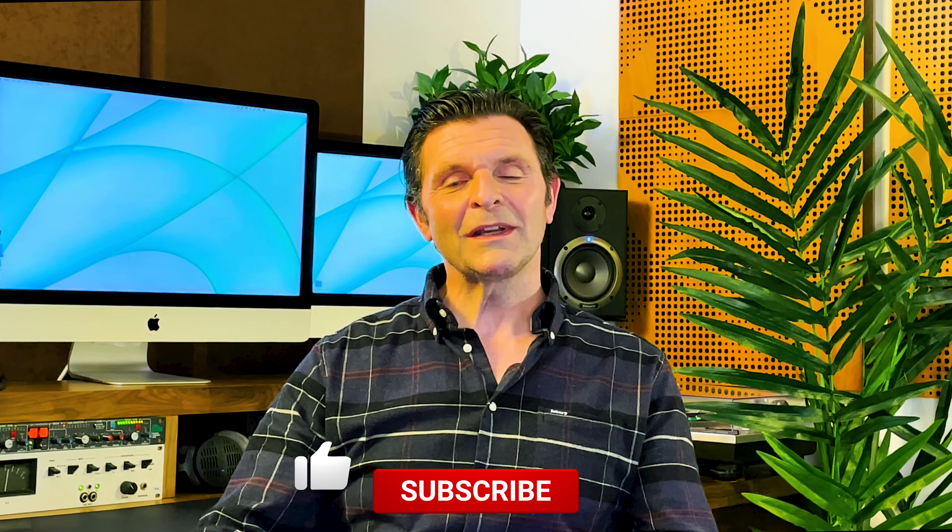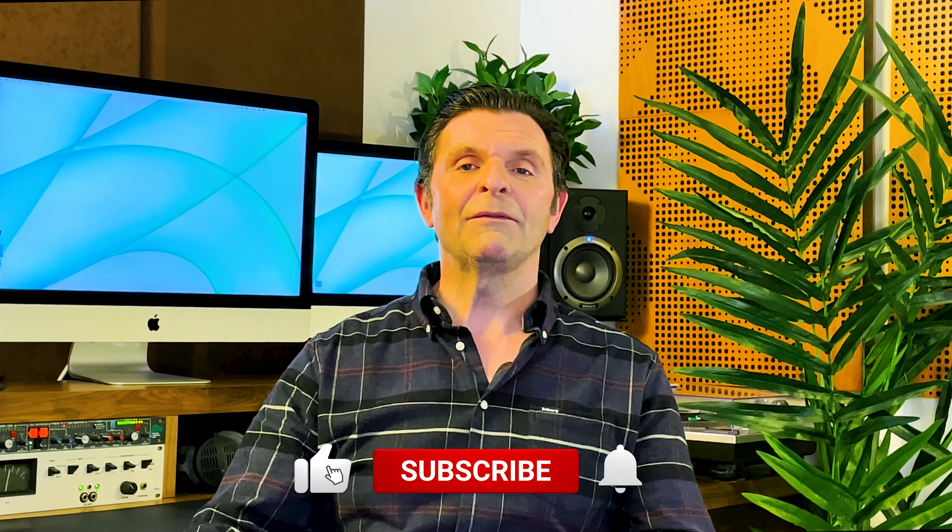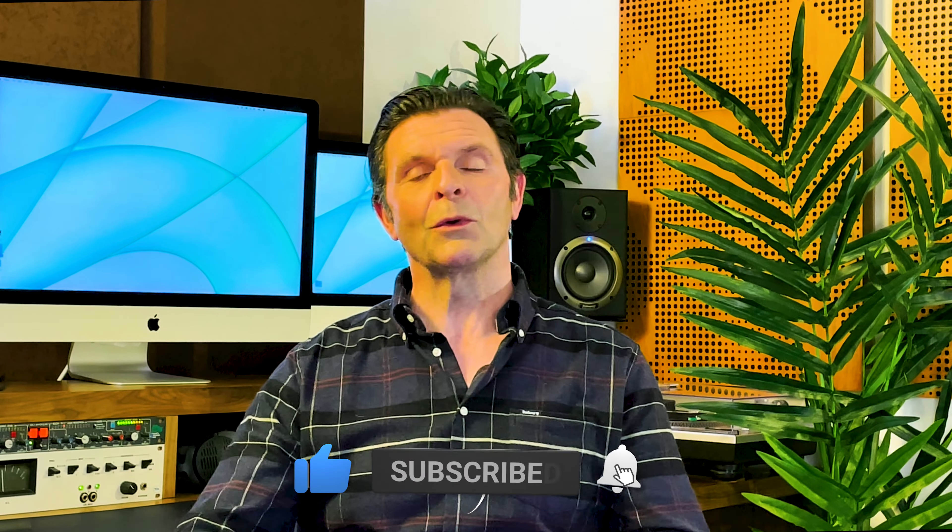That's all I've got time for on this week's video. I hope you enjoyed it. If you did, give it a like and turn on all notifications so you never miss another one of my videos. Thank you so much for joining me — I shall catch you on the next one.